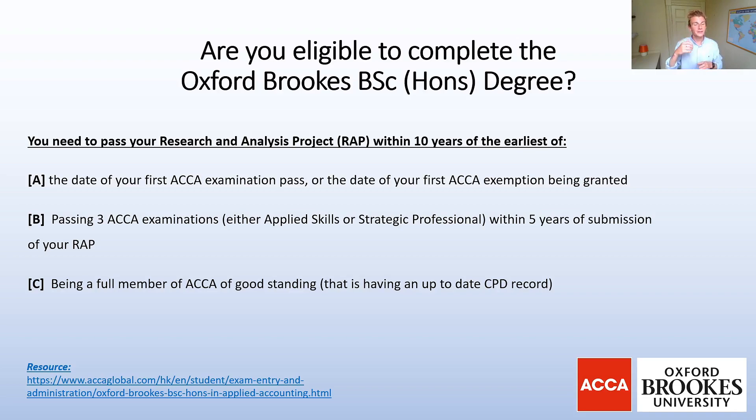What I would recommend is to get in contact with ACCA — all the details are in the resources below — so you can find out exactly when the cutoff is for you to apply and submit your request to do the Research and Analysis Project. They'll be able to tell you whether you are eligible or not, so put that down as an action point after this video.